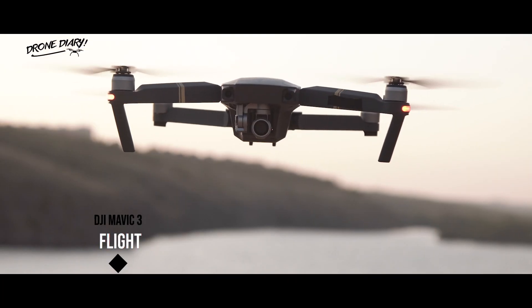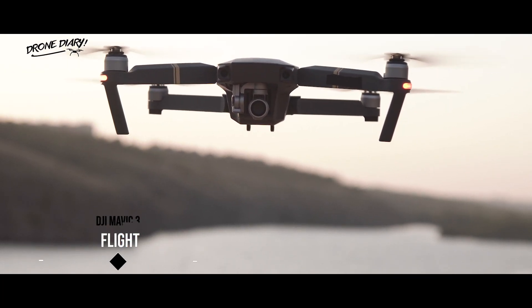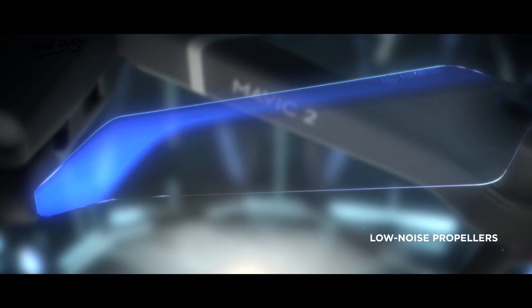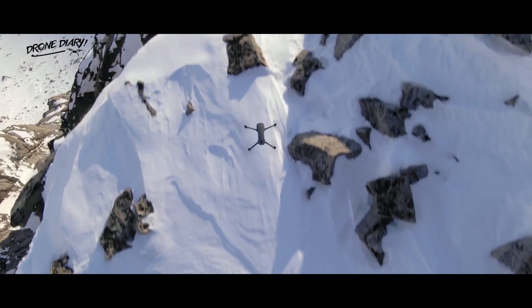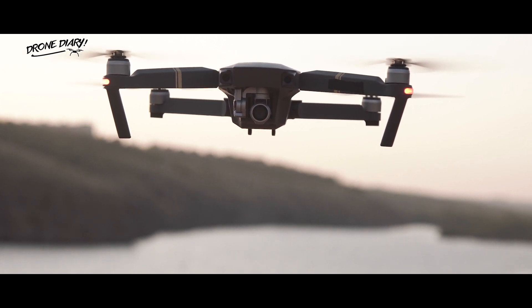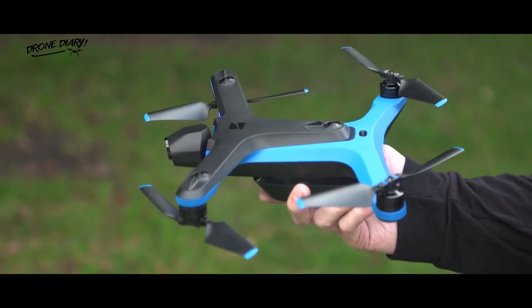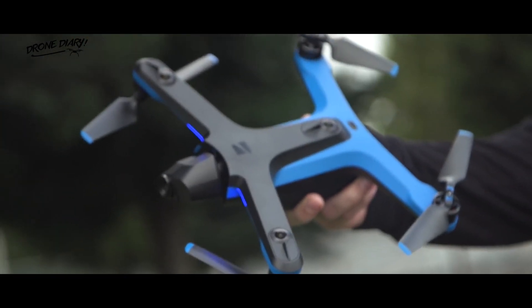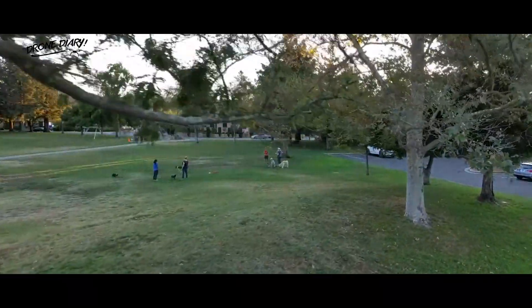Flight. The Mavic 3 is expected to have 10 visual sensing cameras with a longer flight time of 40 minutes. In addition, the drone may have an upward-facing obstacle avoidance sensor to prevent it from crashing into objects above it, such as birds and trees. That could make the DJI Mavic 3 competitive with the Skydio 2, which has significantly more sensors than DJI's drones and qualifies as a genuinely crash-proof drone.